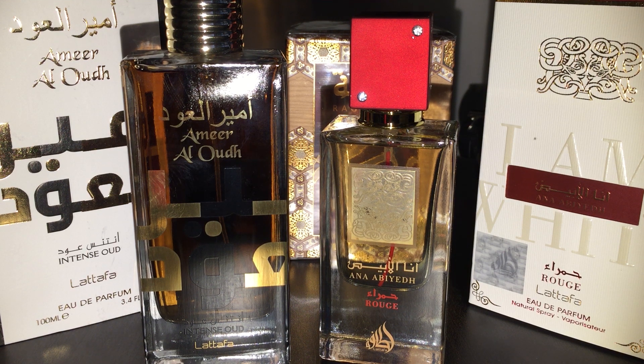The Amir al-Oud Intense Oud — this is not actually the one I was looking for. I was looking for just Amir al-Oud, but the seller replied and said he only has the Intense Oud version. I didn't even know about this one, but he said it's better than the original, so I said hey, what the heck, I'll try it. I guess this is a flanker to the original Amir al-Oud, which I really couldn't find.